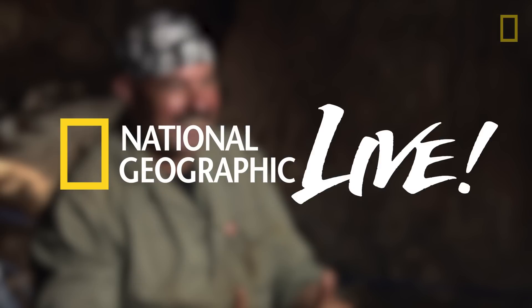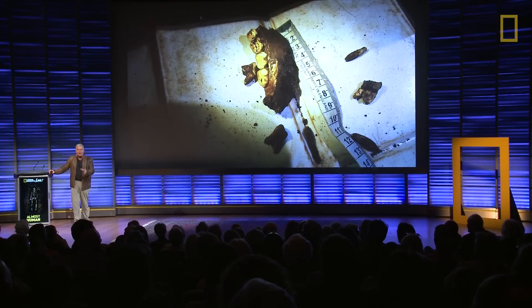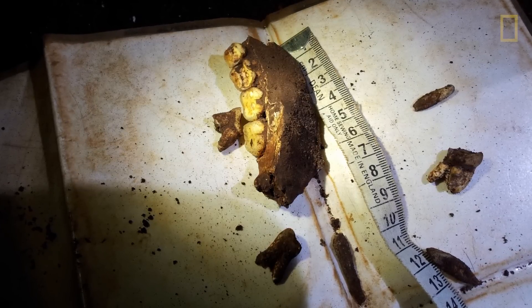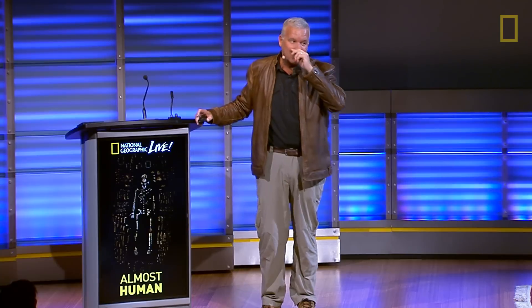I knew immediately that that was a fossil hominid and it was not a human. I could tell by the proportions of the teeth, I could tell by its size. You can see that fine scientific scale — it says 'home sewing aid only' on the side of it — but I could see that this was something extraordinary.